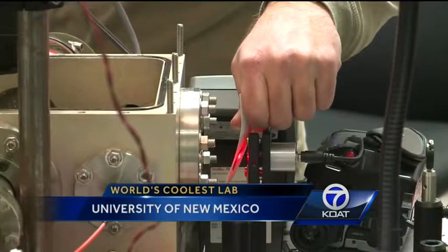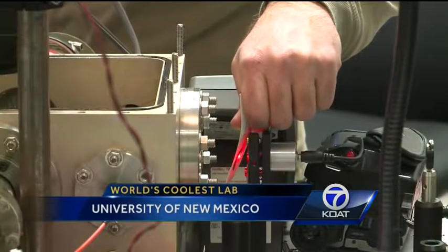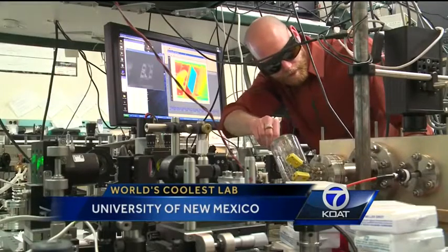Negative 300 degrees Fahrenheit to be exact, which makes this the world's smallest and coldest cooling system. Temperature-wise, it is the coldest solid-state technology.